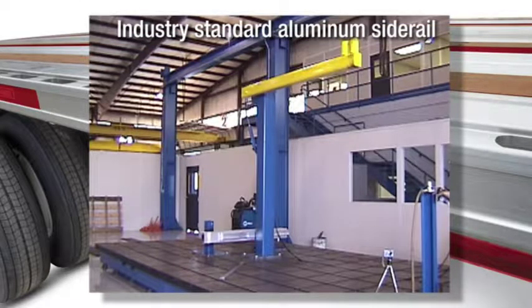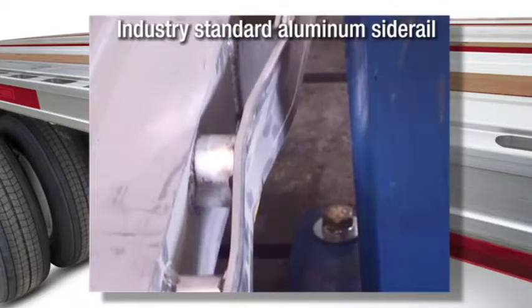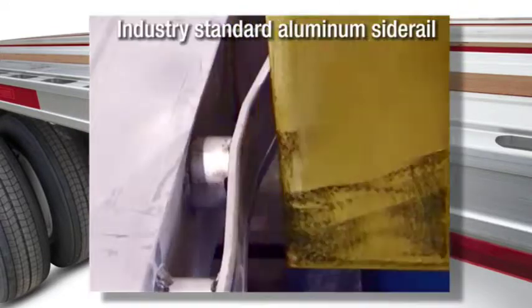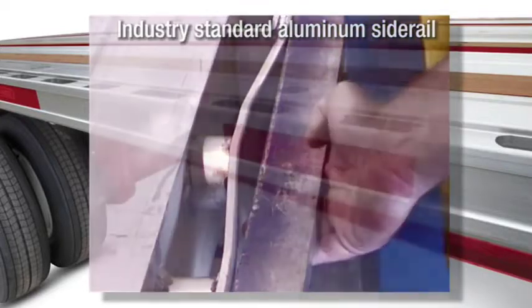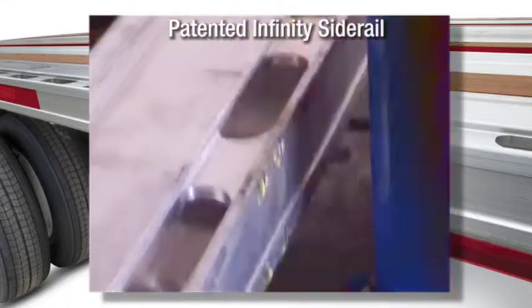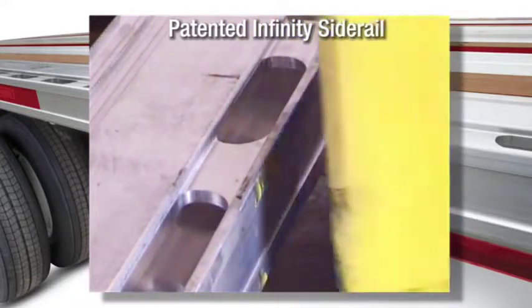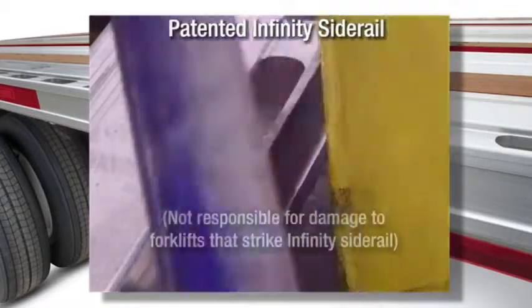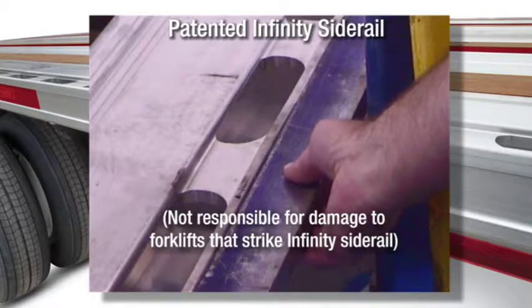Look at what happens to an industry-standard aluminum side rail during our impact test. Can you imagine the damage that an actual forklift would do? Now let's see how the Infinity routed aluminum side rail fares under the same test. Like I said, virtually indestructible.